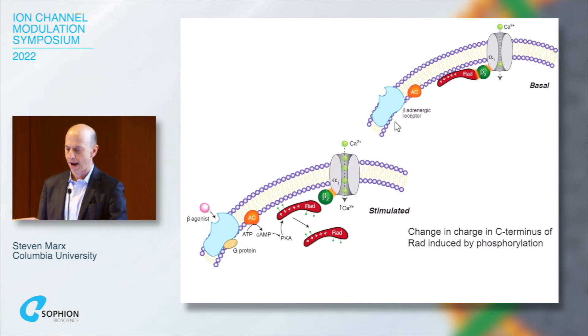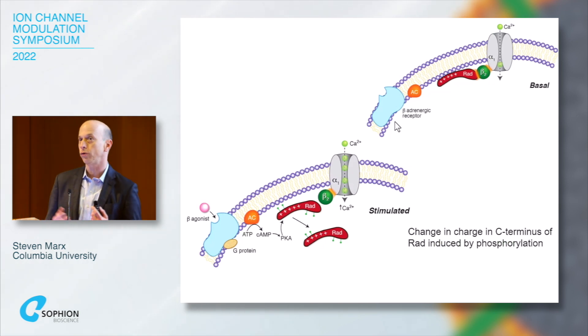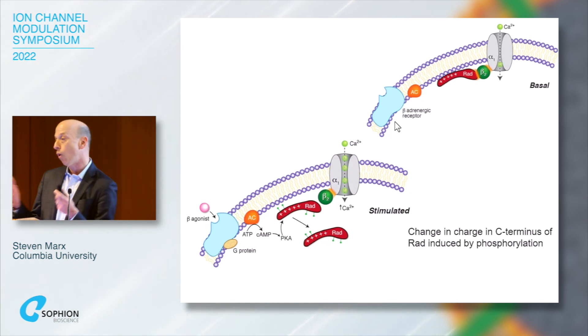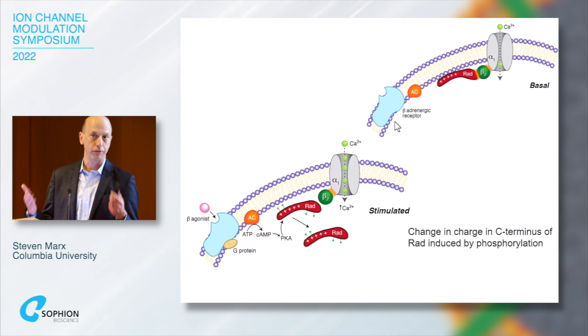Our model is that RAD on the carboxy terminus associates with the membrane due to positive charges and hydrophobicity, allowing it to bind the beta subunit and inhibit the channel under basal conditions. After phosphorylation, RAD comes off the membrane, dissociates from beta, and calcium influx increases. We hypothesize that in the heart there are two types of calcium channels: one inhibited by RAD under basal conditions forming the adrenergic reserve, and one not bound to RAD that supports basal EC coupling.